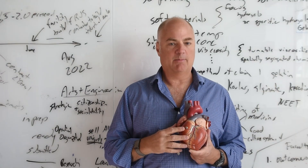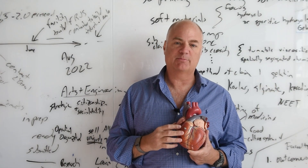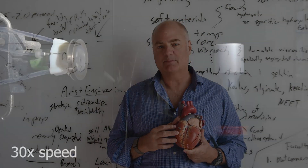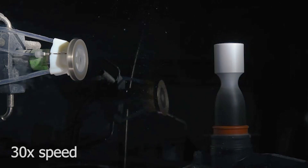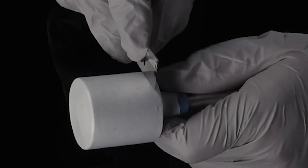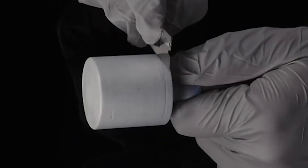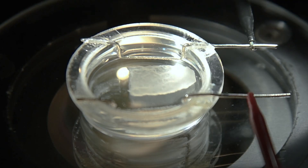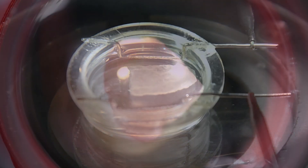A broad team from a variety of different scientific specialties came together to build focused rotary jet spinning. It's one of a suite of manufacturing platforms in our research group for doing additive manufacturing of cardiac tissues. Our tools have been designed to build on the lessons learned over the last 19 years of trying to build cardiac cells and cardiac tissue.